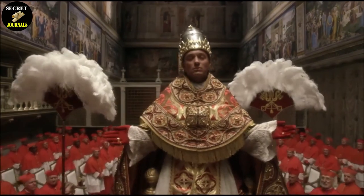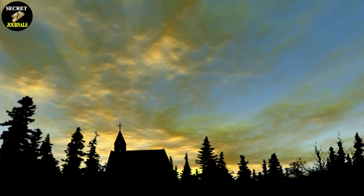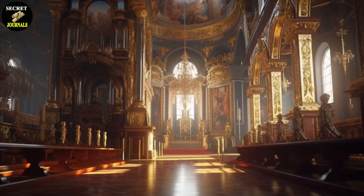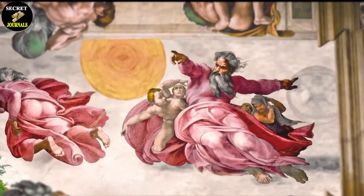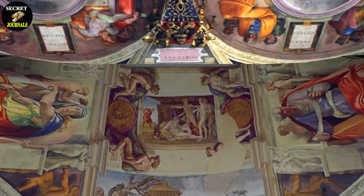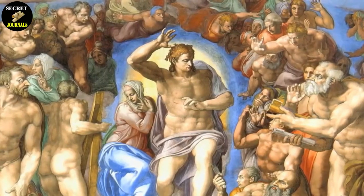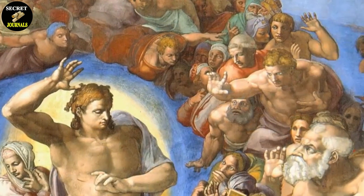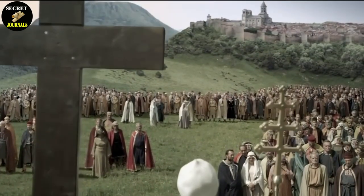It is worth noting that Michelangelo's struggles with the Church were not limited to the Last Judgment. His relationship with the Church was often fraught with tension, particularly in his later years. He openly criticized the Church's wealth and opulence, and he frequently clashed with Church officials over payment for his work. At one point, he even left Rome and moved to Florence in protest of the Church's mistreatment of artists. Despite these controversies, Michelangelo's influence on art and culture cannot be overstated. The Last Judgment in particular continues to captivate audiences with its powerful imagery and complex symbolism, serving as a reminder that even the greatest works of art can be used as a form of social and political commentary.